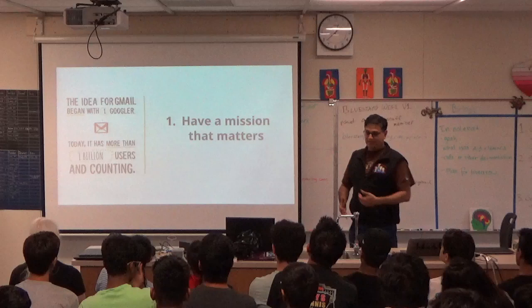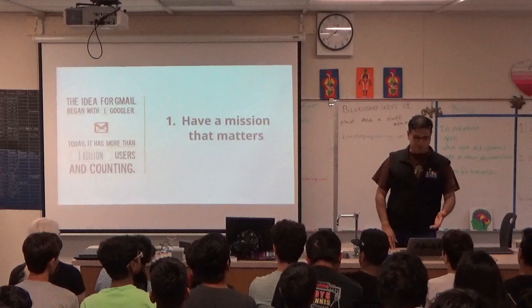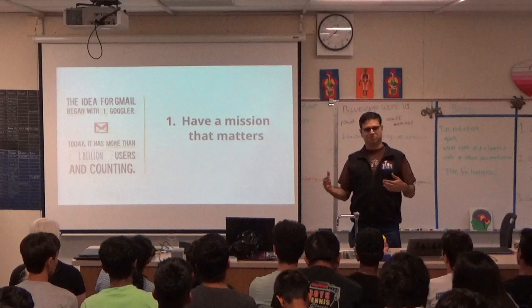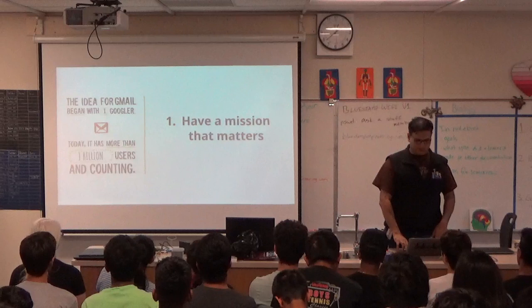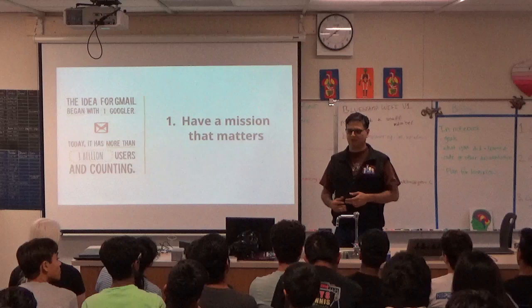Have a mission that matters. Think about what you're trying to do long term. What problem are you trying to solve? Does it matter? Is it useful? Can you do this in a unique way? The idea for Gmail began with one Googler — one engineer who said, I could hack this up, I could make this really interesting in an innovative way. And now it has more than a billion users. If you truly solve a user need, do it in a simple way that matters to a lot of people, you can have an amazing product and change lives.